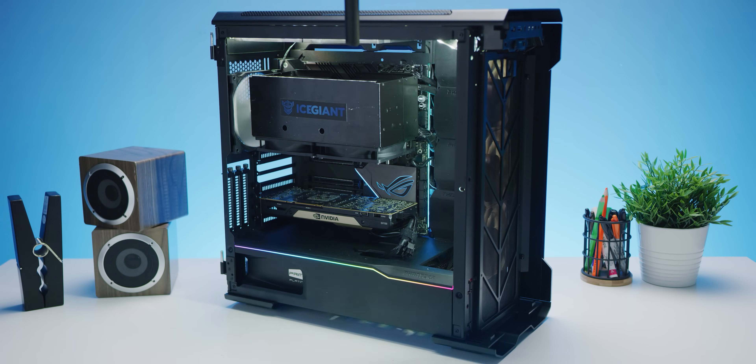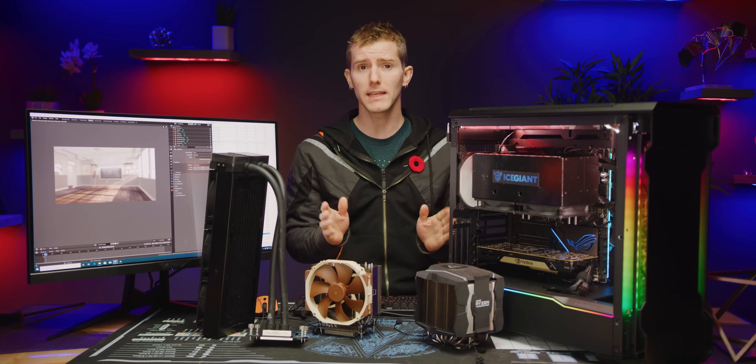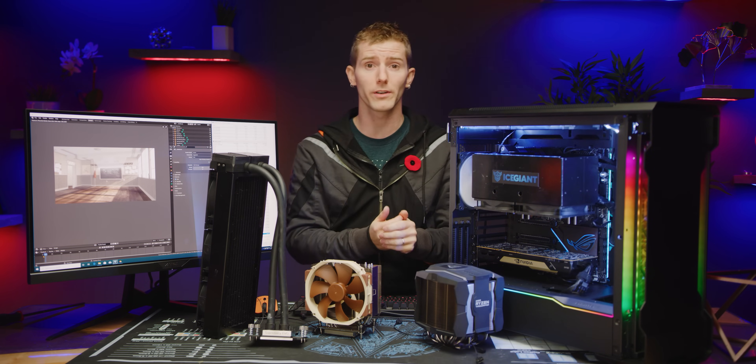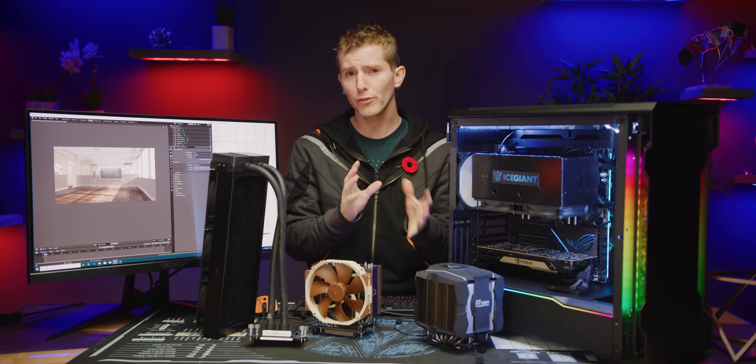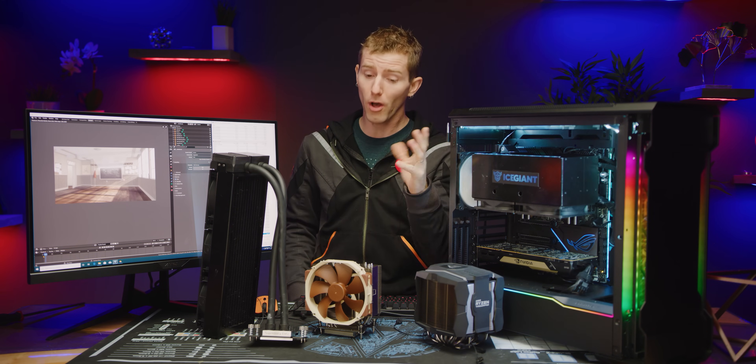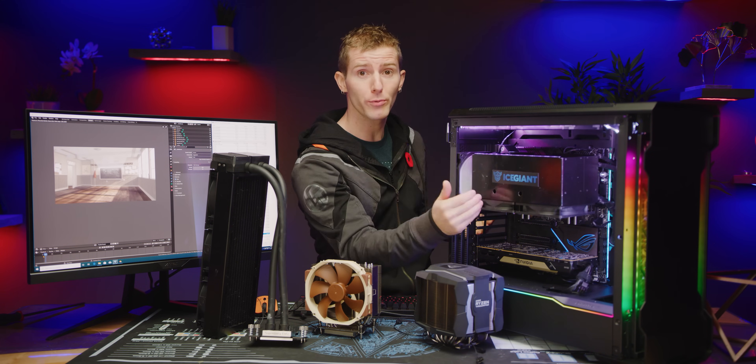A note on that, by the way — Ice Giant is currently using Delta fans that are, as you guys can obviously hear, far from quiet. We're not sure if these are gonna make it into the final product, but they did say that they're gonna be prioritizing extreme performance over acoustics, so I'm not really expecting this to be a silent solution. Also, I want to make it clear that we aren't ready to declare the Ice Giant ProSiphon the best cooler we've ever tested, because I would consider the two or so degrees of difference we've seen to be within the margin of error of our test and measurement method, and we are working with a pre-production model.